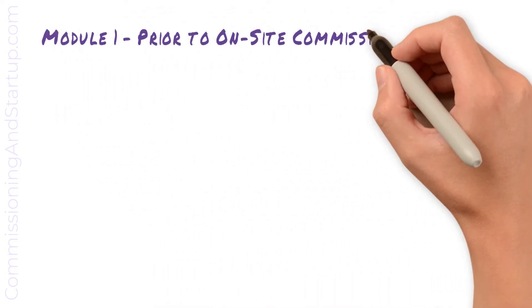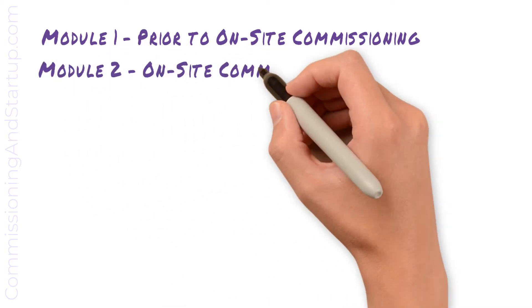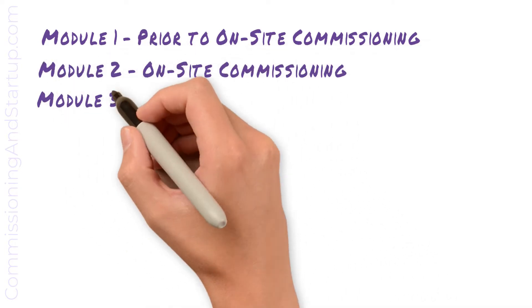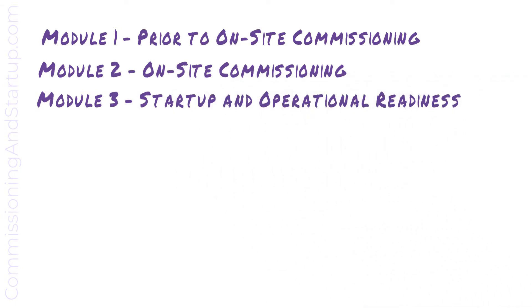In this three-day mini-course I will send you three modules: Module 1, Prior to On-site Commissioning; Module 2, On-site Commissioning; and Module 3, Startup and Operational Readiness. Before we get started, please pause this video and be sure to download and print out the workbook resource below, as you will want to pause and take notes as we move through the information.